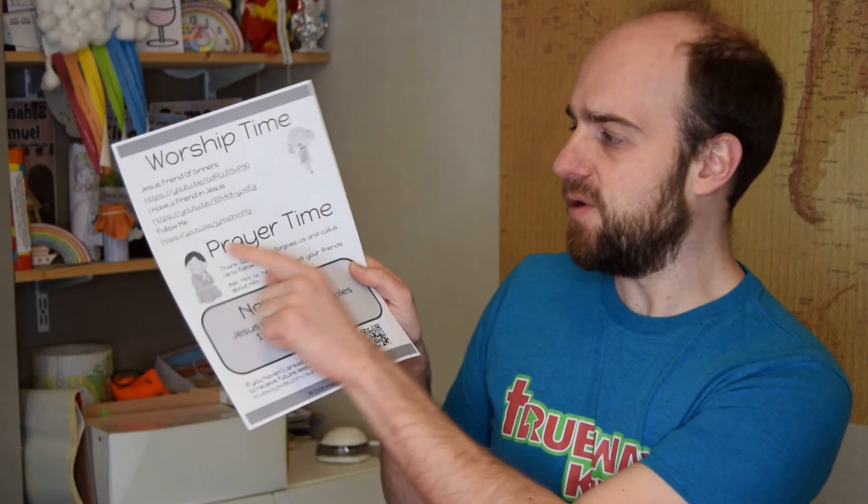On the last page, as always, there are some worship songs you can sing together — all linked to YouTube. You can click the links on the website too, and if using in a church, check what your church license allows you to play. In prayer time, thank God that he forgives us and calls us despite our past. Next week we're going to look at Jesus choosing his disciples — continuing from the fishermen and Matthew to the full twelve. We pray you have a wonderful week as you study God's Word. God bless you.